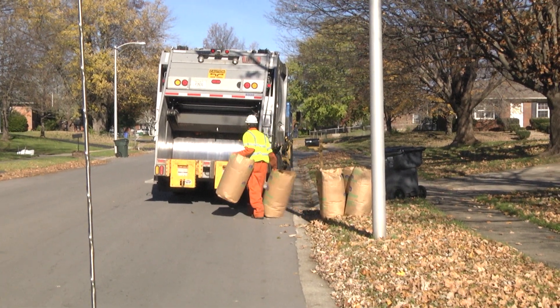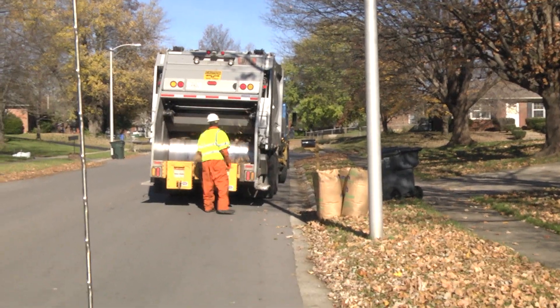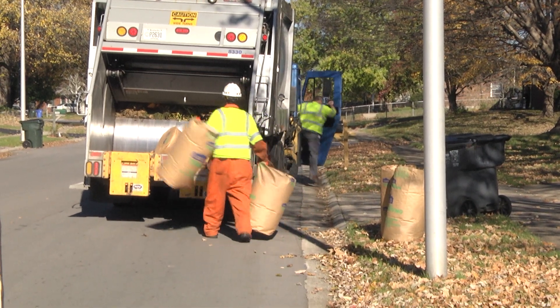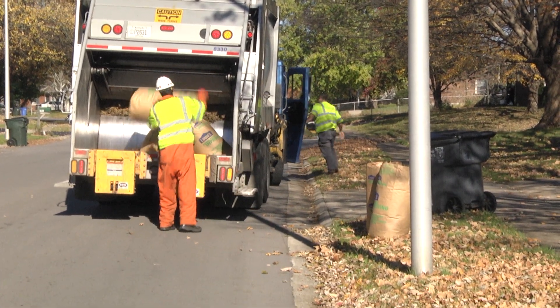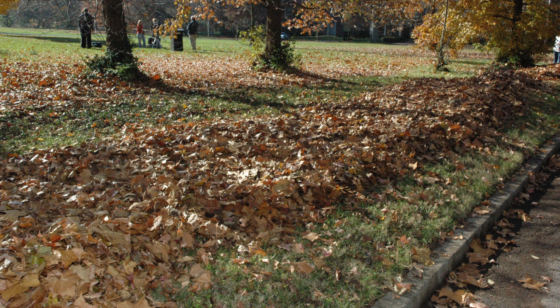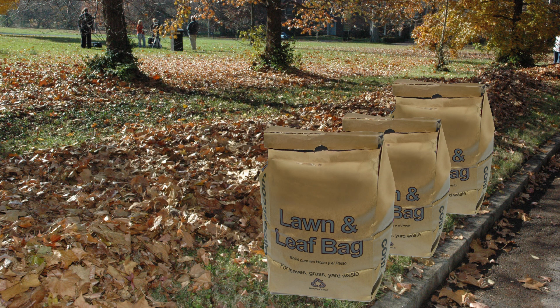If you miss leaf collection on your street, or you have leaves that fall outside your collection window either before or after, there are other options for disposing of your leaves. You have your gray yard waste cart, which can be put out every week with your recycling and trash carts. There are also yard waste bags included in the At Your Service newsletter received earlier this month. If you've run out of leaf collection coupons from that newsletter, you can call Lex Call and schedule a chance to pick up more at the government center.